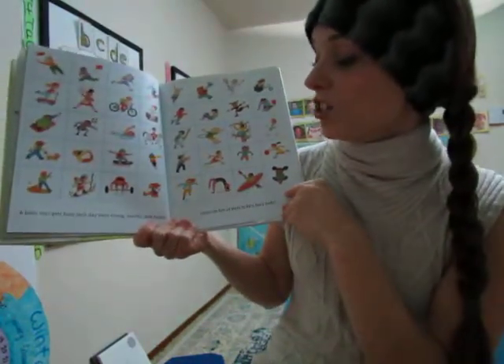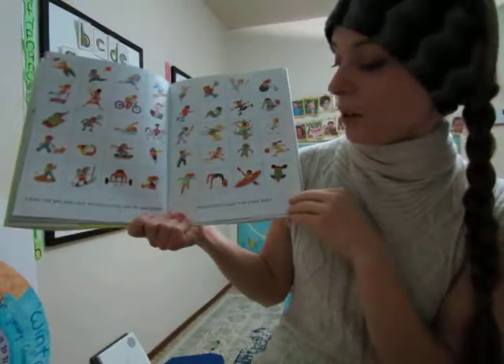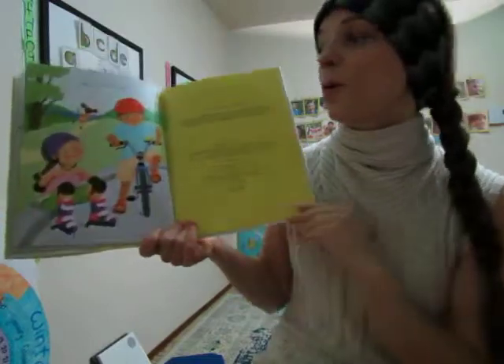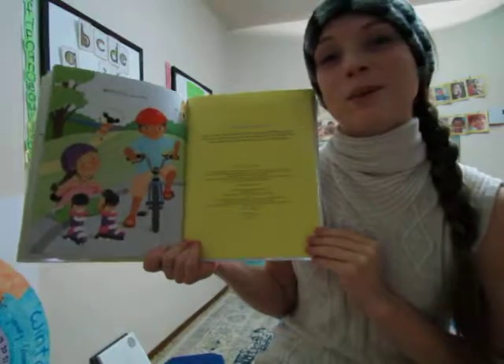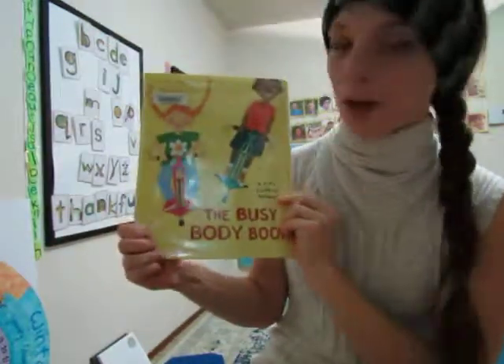A body that gets busy each day stays strong, healthy, and happy. There are lots of ways to be a busy body. Which are your favorite ways? Talk about that with a parent or a loved one or a friend. Thank you for watching the Busy Body Book.